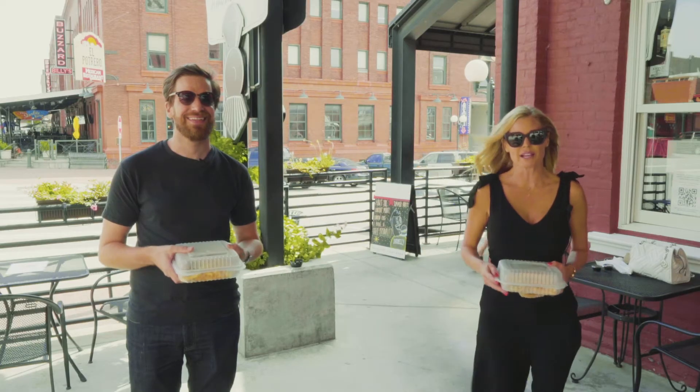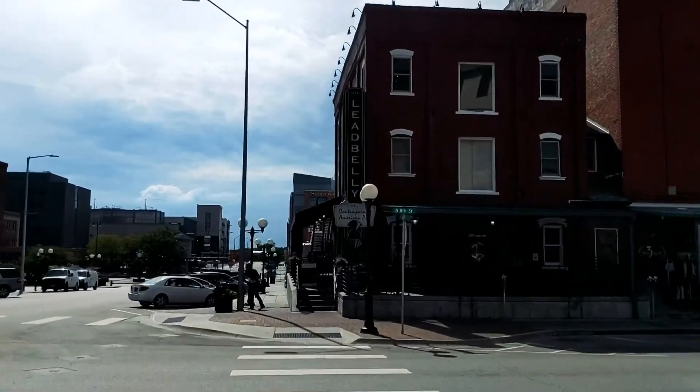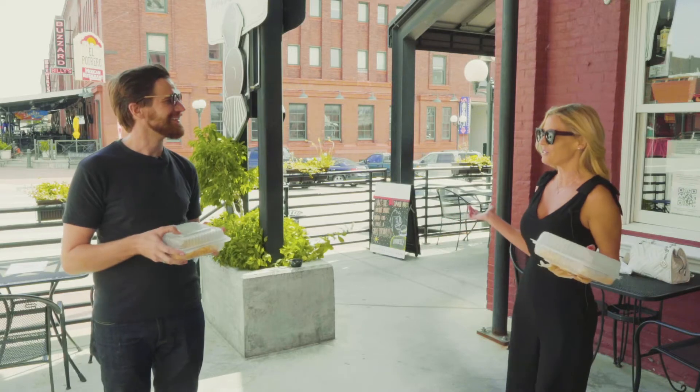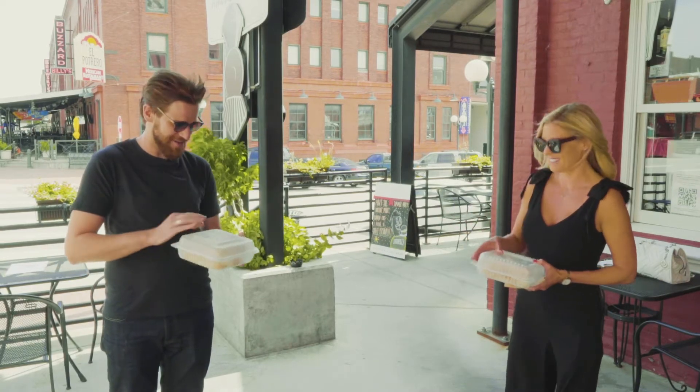Hey guys, welcome back to another episode of Homegrown's Food 411 series. Right now we are doing cheeseburgers — 10 restaurants — and we are at Lead Belly downtown today in the Haymarket on North 8th Street. I'm here with Ryan Downey from our team. Hello, thanks for joining me Ryan. Thanks for having me. We are six feet apart so we are properly social distancing. Do you like cheeseburgers? You bet! Ready to taste one? Can't go wrong, let's check it out.